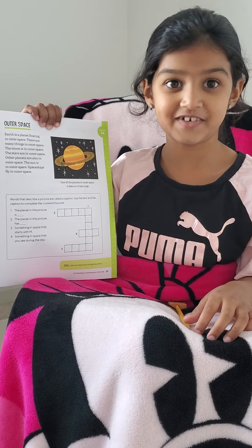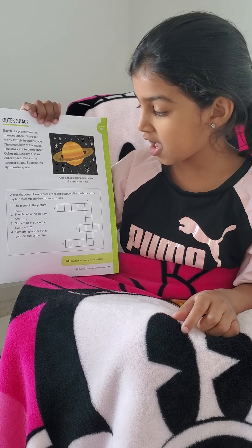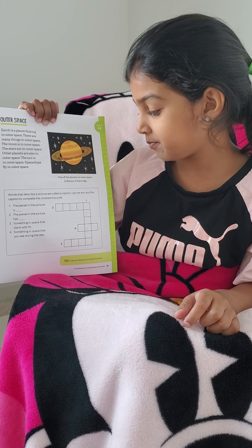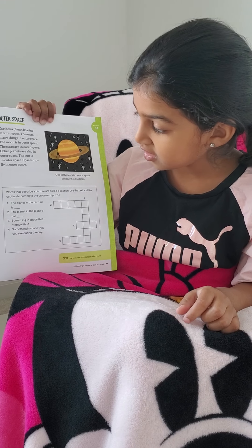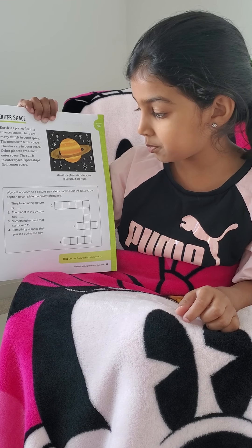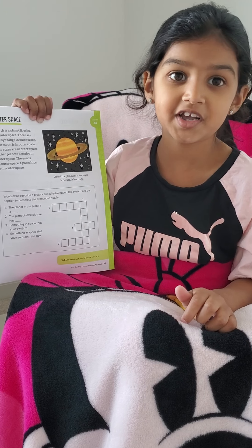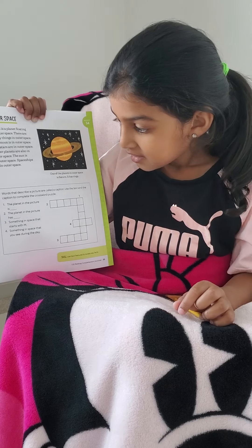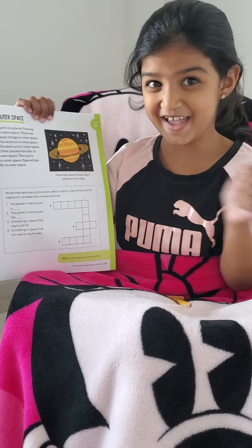Now let's do the fun activity. Words that describe a picture are called a caption. Use the text and the option to complete the crossword puzzle. Remember it? We did it last time. So let's read number one — crossword puzzle. I can't wait!